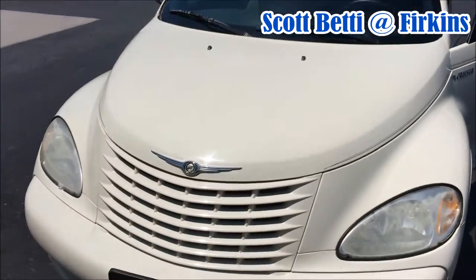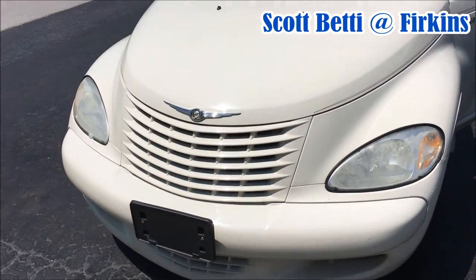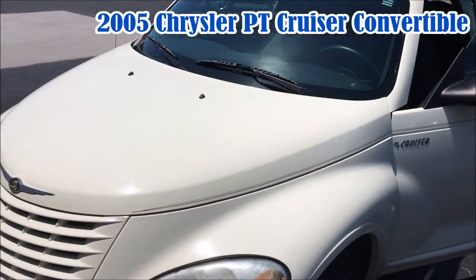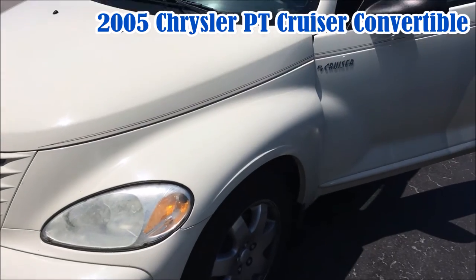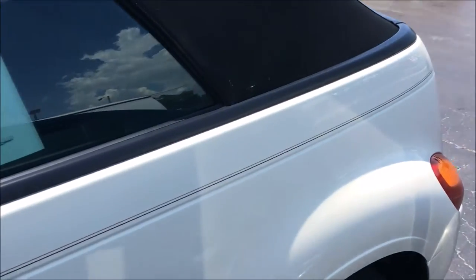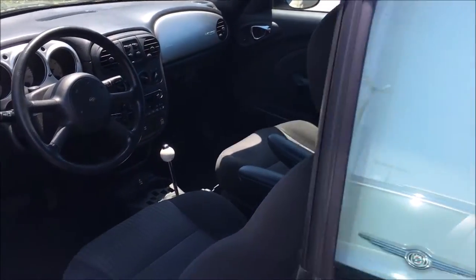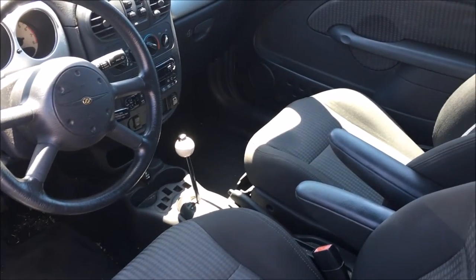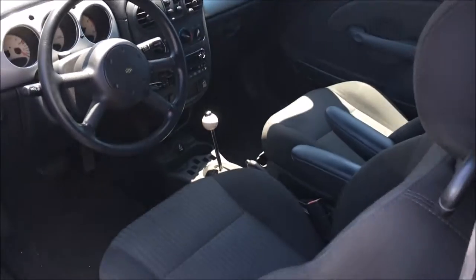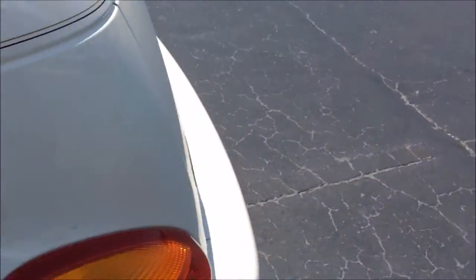Hi everybody, Scott Betty here at Firkins Chrysler Jeep Dodge in Bradenton. I just took in this 2005 Chrysler PT Cruiser Convertible — color's called Cool Vanilla, black convertible top, two door. It only has 48,336 miles. The owner swears it was always garage kept, and it comes with all the maintenance records.